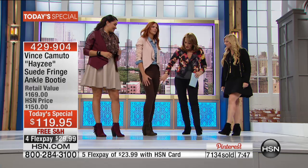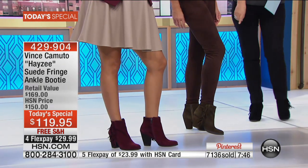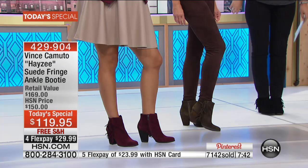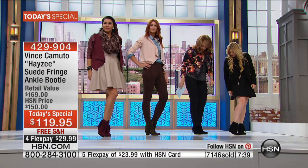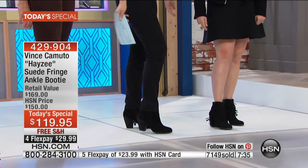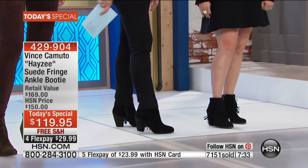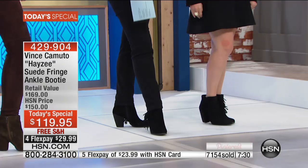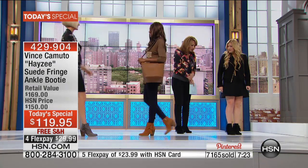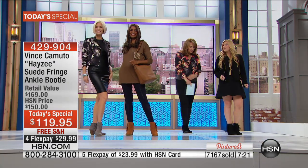Sonia is wearing the suede legging — it's sold out, but look how amazing it looks tucked into this booty. That olive color is perfect. You can also wear jeans over the boot — just let them fall over and you get that perfect peekaboo of fringe. You don't always have to tuck. Boot cut, straight leg, skinny over it — all work. With a skirt and a jacket it's really fun. It's just great details for this fall season.